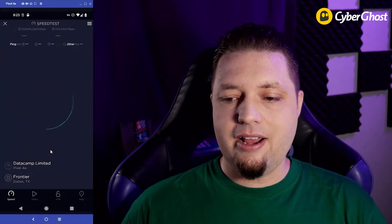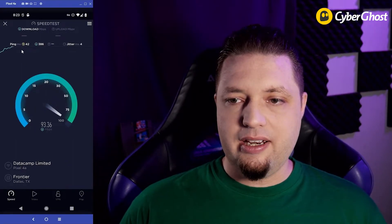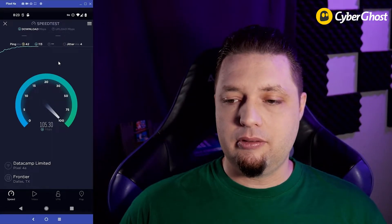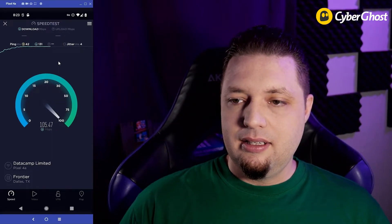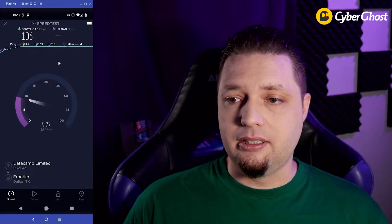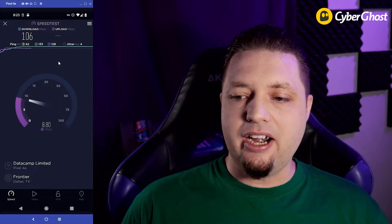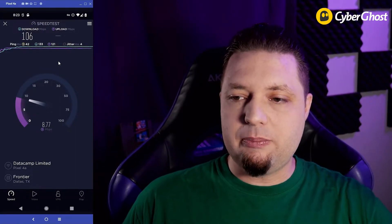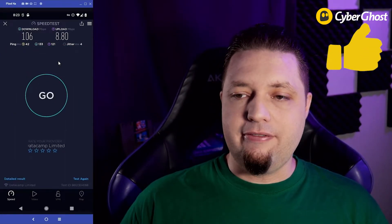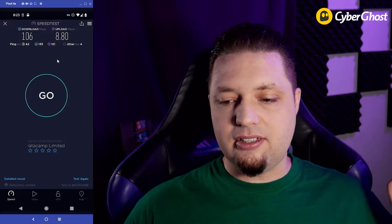Now let's get a speed test and let's try it out. Again, we're connected to some Dallas servers. And ooh, that is pretty great ping. The speed ramped up very quickly — I'm quite impressed. CyberGhost is absolutely rocking this particular test. And the upload speed is about the same, about the same overhead there. But all in all, an absolutely fantastic test. No complaints — five stars, ten stars, whatever it takes.